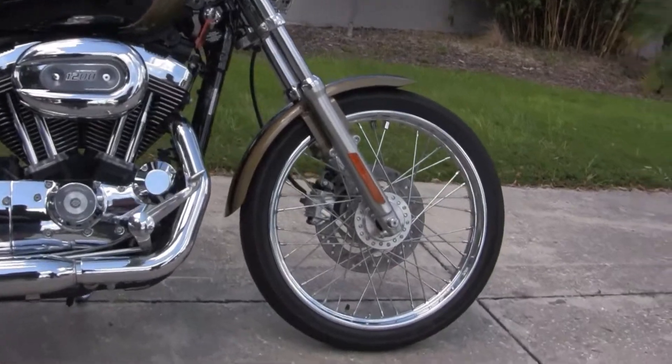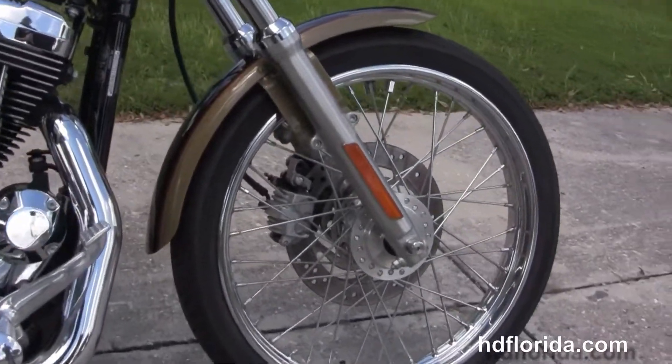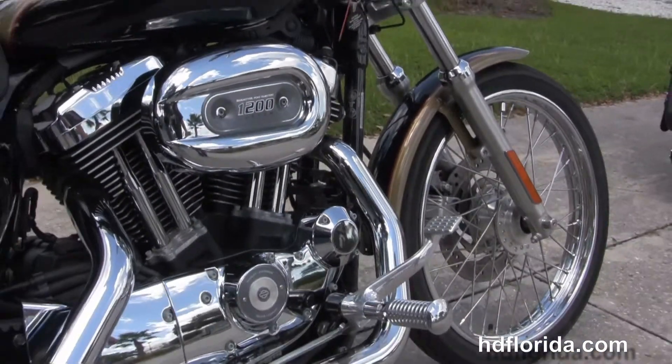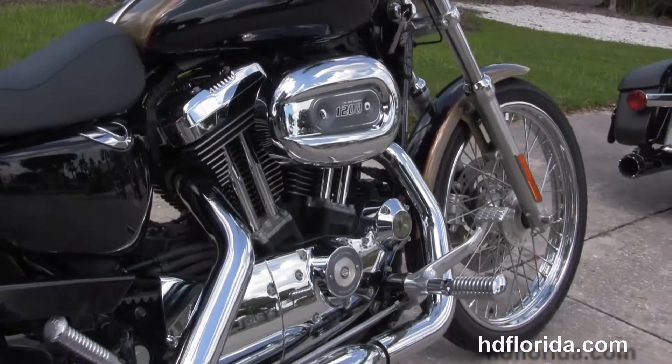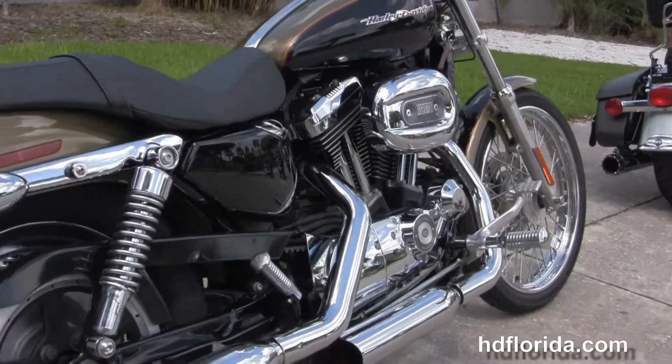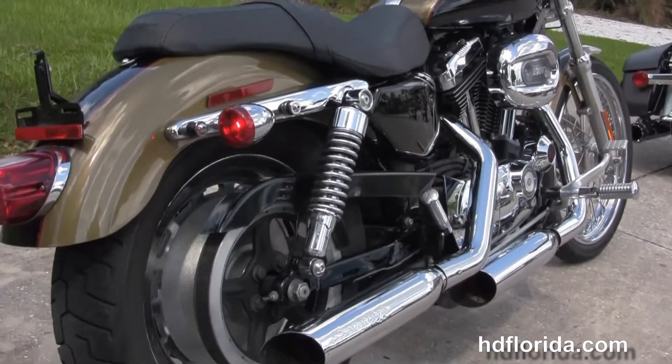The Custom starts out front with the 21-inch steel lace wheels. We head on back to the upgraded forward controls, with a 1200cc V-twin engine with 5-speed transmission, Stage 1 fuel mapping, and a set of Screaming Eagle slip-on mufflers, plus upgraded passenger pegs.